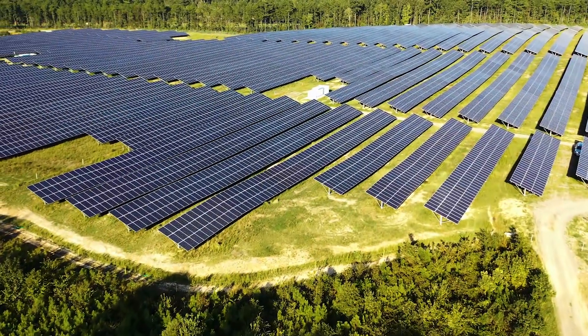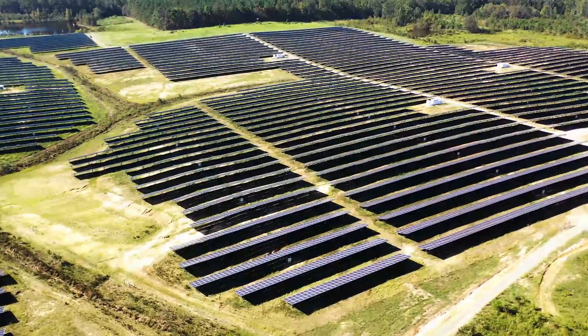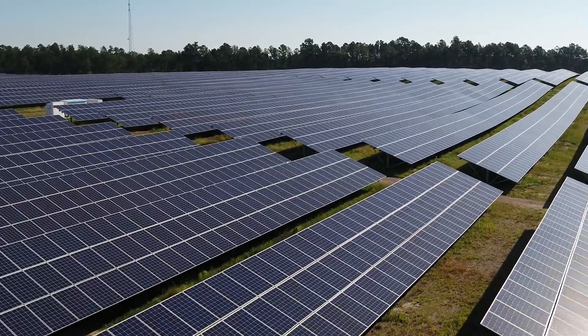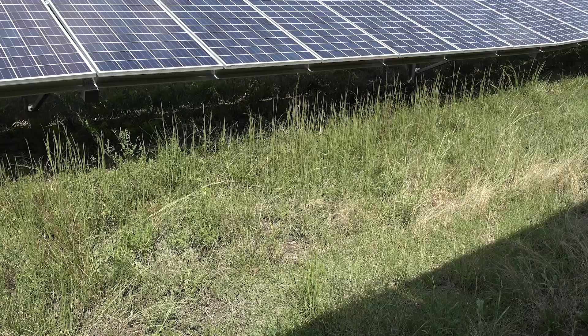We're in Bisco, North Carolina at the Montgomery Solar Farm, a 20-megawatt farm located on 178 rural acres. For solar, the most important aspect is both reliability and affordable energy generation, and vegetation management is one of our largest challenges.